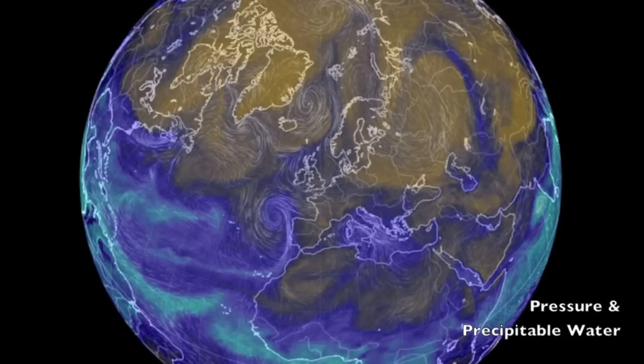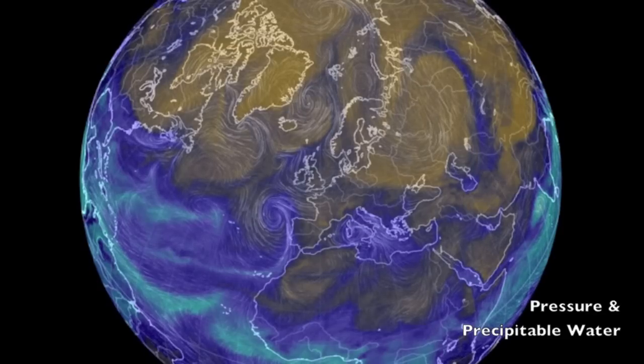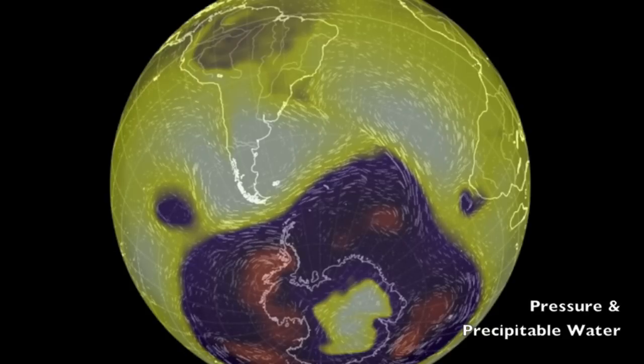We've got pressure and precipitable water followed by temperature conditions and shots of our star to close. It's 6:10 a.m. Eastern time and that's the news. Eyes open, no fear. Be safe everyone.